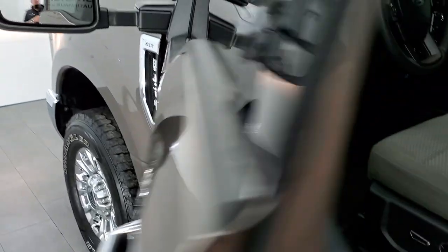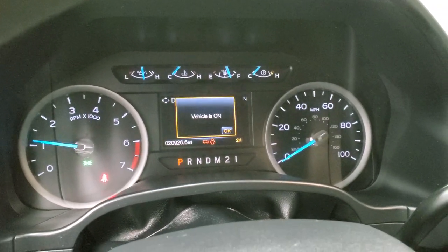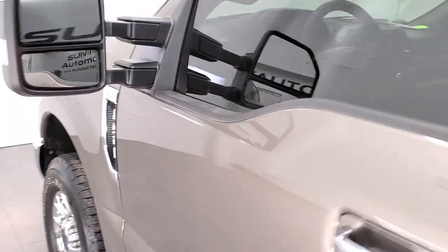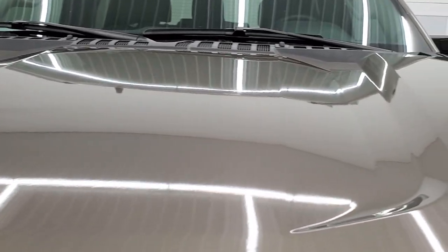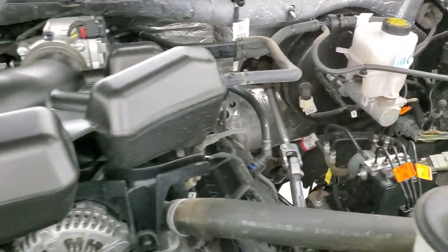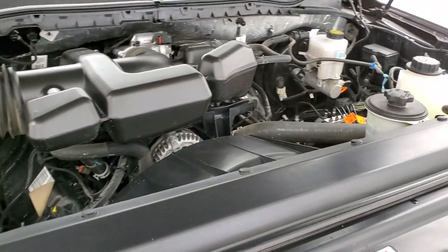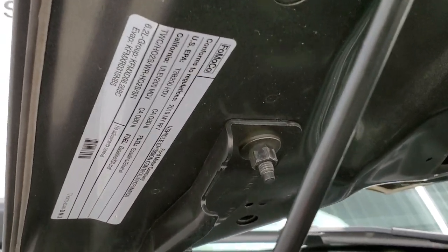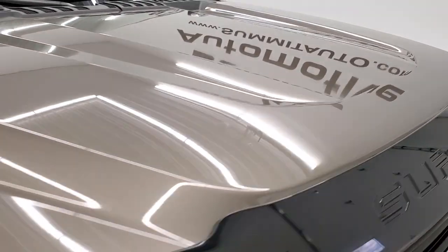We'll start it up and take a look under the hood. No check engine lights or anything like that. Under the hood we have the 6.2 liter V8 motor. The engine bay is very clean and runs very smooth. Once again, this truck has been fully safety inspected by our service shop, has a fresh oil and filter change, and all the fluids have been checked and topped off.